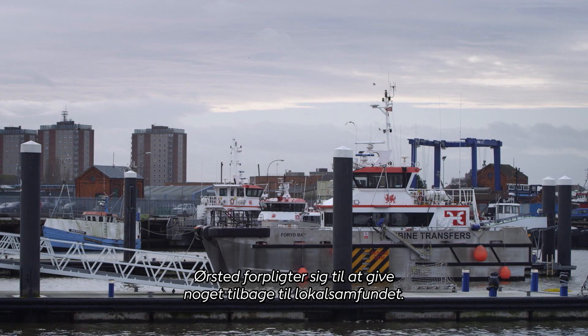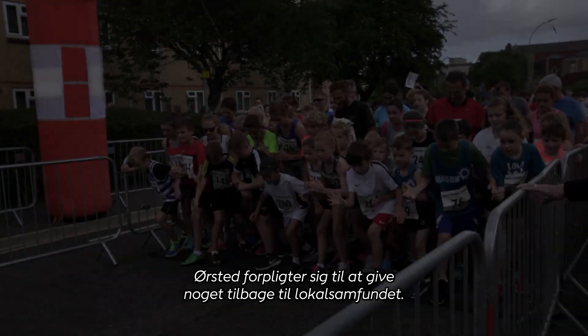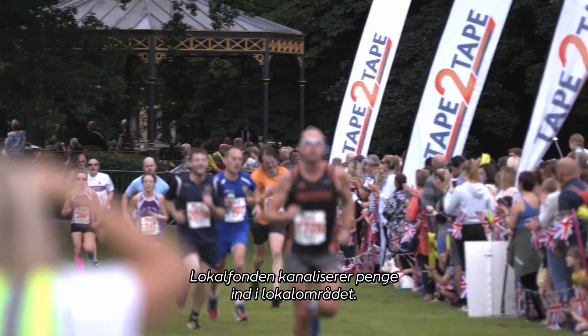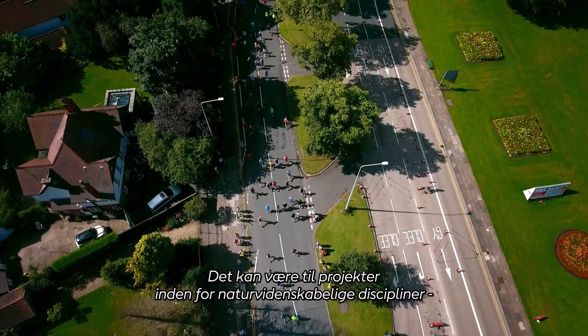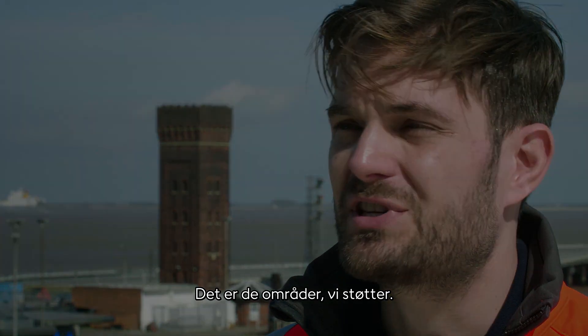Orsted are committed to giving back to the local community in any way we can. The local community fund is designed to put money back into the local area. This might be into STEM projects, or it might be going into students that maybe are underfunded. That's kind of the areas we're targeting.